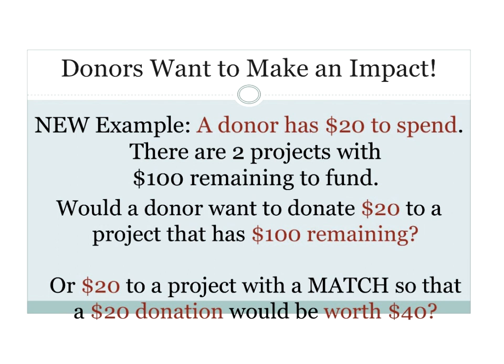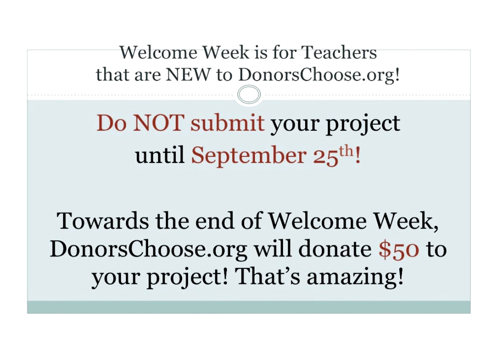Let's take it further. A donor has $20 to spend and there's $100 remaining on two projects. Would you rather donate to a project with a 50% match where your $20 donation becomes $40, or to a project without a match? With the match, you're down to $60, which is really just $30 remaining. The timing of this webinar is amazing because DonorsChoose has just announced Welcome Week, a brand new thing they've never done before, starting September 25th.